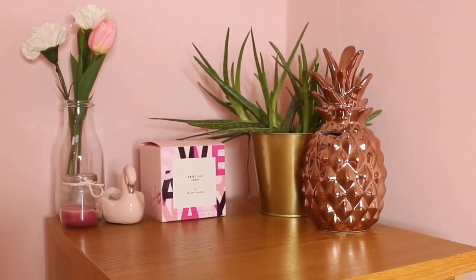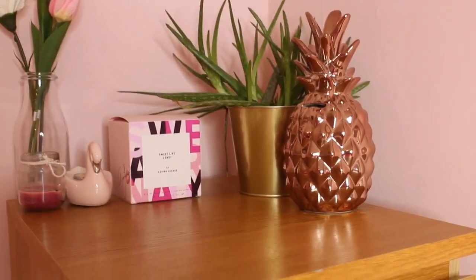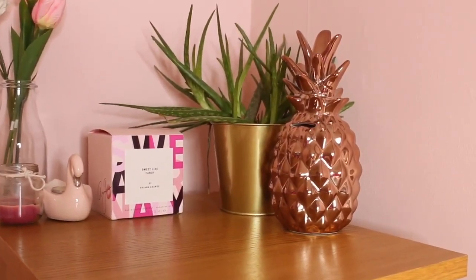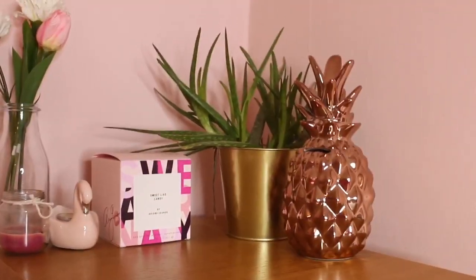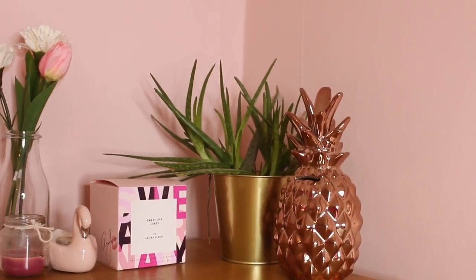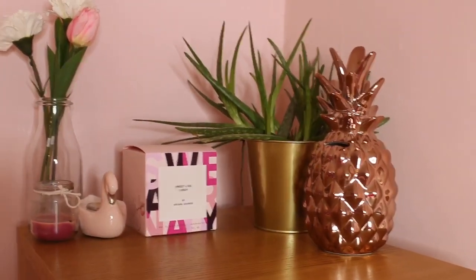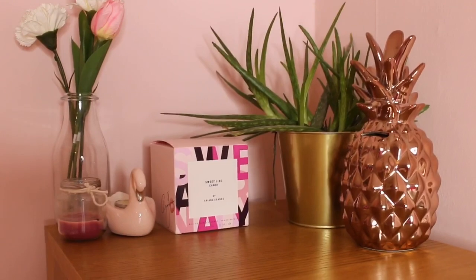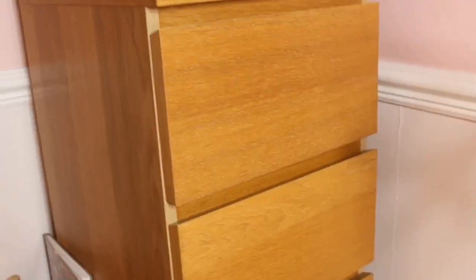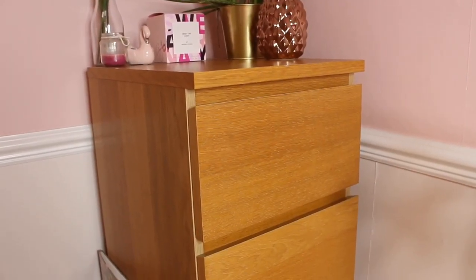Over here on top of my drawers I have my pineapple money holder from New Look — it's so cute. I also have my aloe vera plant from Ikea and the gold plant pot is from Ikea as well. I also have a sweet candy perfume box and candles from Primark, and fake plants from Ikea. The drawers store all my underwear, iPhone chargers, and all sorts — really handy and really good storage.